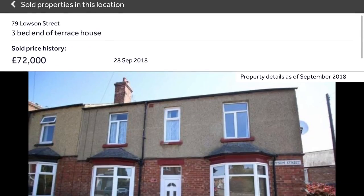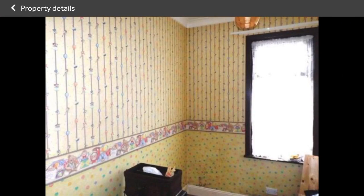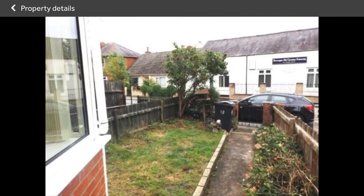I found this property on Rightmove and it was on the market for £70,000. Because it needs a lot of work, I figured I'd be able to put in a very cheeky offer and it may just well be accepted. I offered to buy the property for £64,000 and they said yes, which was a bargain considering others selling in the same street in good condition are going for anywhere from £85,000 right up past £90,000.